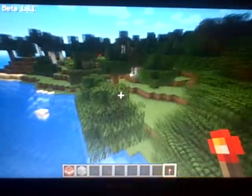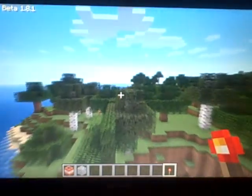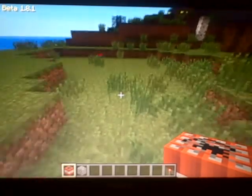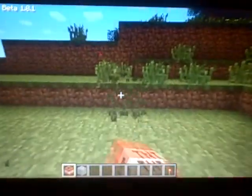I might do a recording of it playing Crysis later. I can play it at max settings — like completely maxed out — and still get a decent frame rate, around 20 or 30 frames.